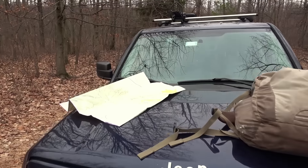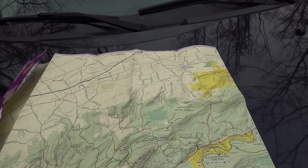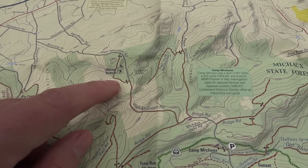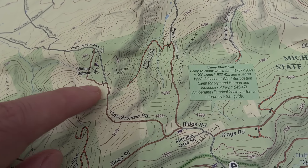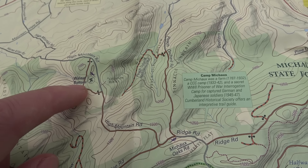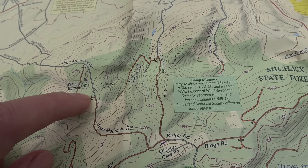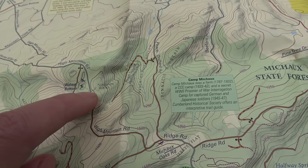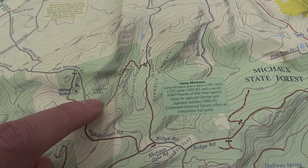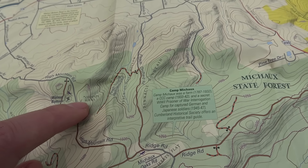Let me show you on the map. We're in the northern part of Michaux State Forest. I was just over at Big Pond and came back here to Walnut Bottom — I think I'm parked right here. We're going to hike up this trail and check out some pretty cool rock formations. Later in another video I might explore Chimney Rocks — there's a little trail going up there. Dave tried to find it but wasn't really successful.